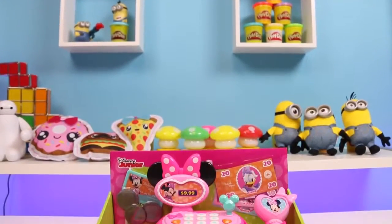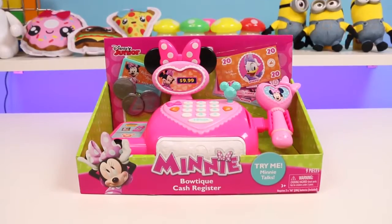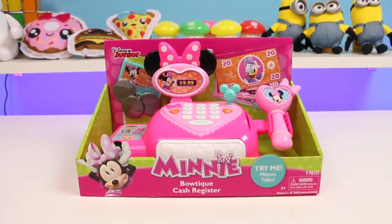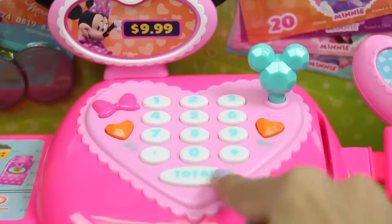Hey everyone! Welcome back to Awesomer Kids! Today I'm super excited to bring you this Minnie Mouse cash register! How cute is this little pink cash register? It makes noises and everything! You can try it out before even opening it!